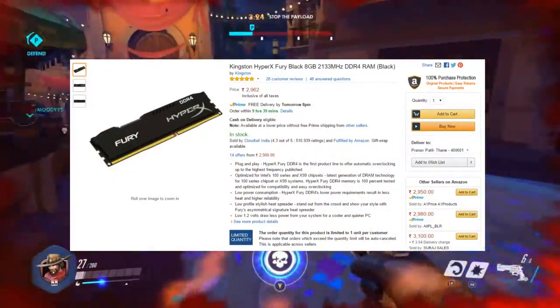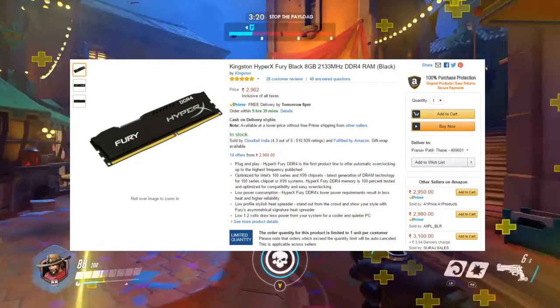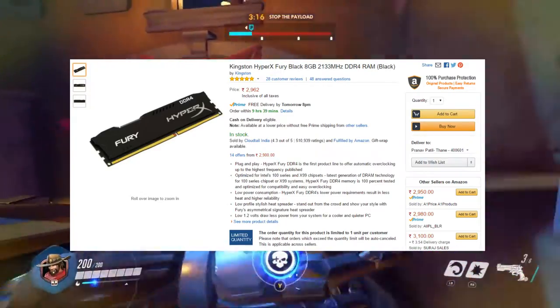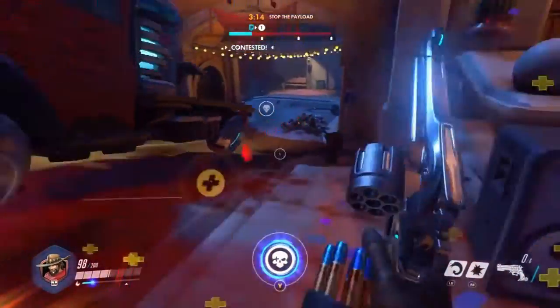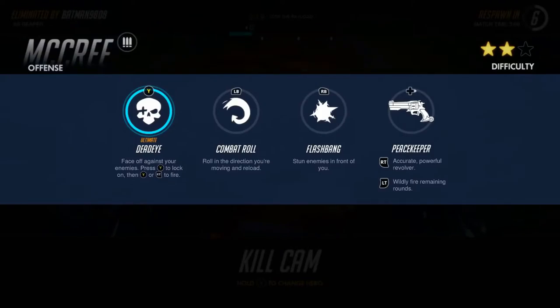For the RAM, I've selected the Kingston HyperX Fury Black 8GB DDR4 RAM clocked at 2133 MHz, priced around 3,000 rupees. DDR4 over DDR3 means more clock speed, less power consumption, and newer technology — so happy gaming.